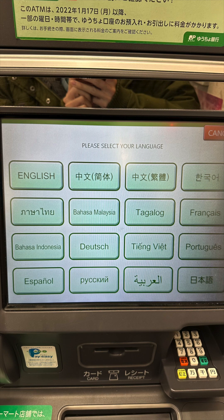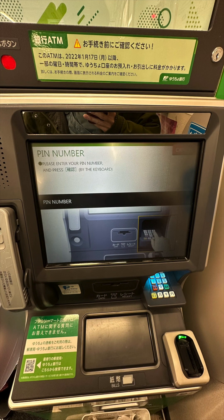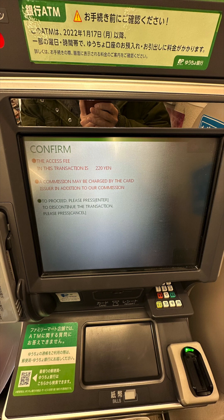After inserting your foreign debit card, you will see the screen. Pick a language. It then lets you withdraw cash and asks for your debit card PIN number. Enter the amount of Japanese yen you want to withdraw in multiples of 1,000 yen.